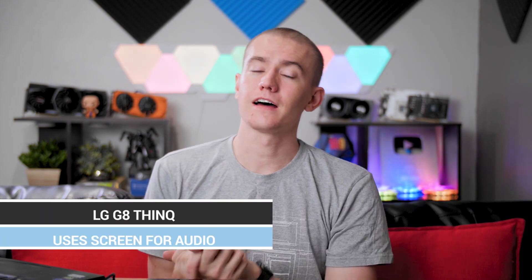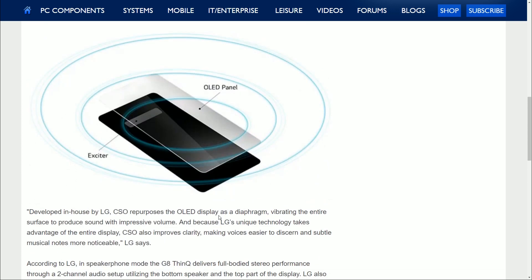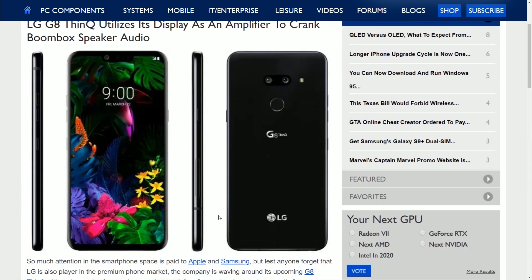LG has announced that on the new G8 ThinQ, they're actually going to be using the OLED screen as a resonance chamber to make the speakers work more effectively. They're using an exciter on the OLED panel and it's supposed to give you higher volume, deeper bass, and cleaner audio. I'm excited to get my hands on this — I actually would want to try this out. LG has sometimes given themselves into gimmicks, especially with like a smartphone with five cameras, but this one actually seems pretty cool.